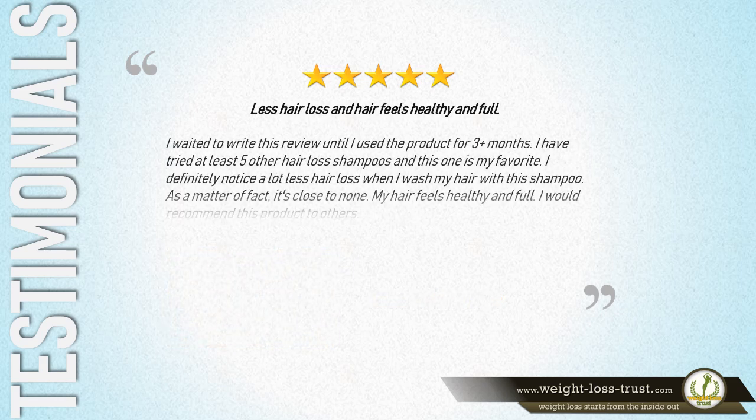5 Stars — 'Less Hair Loss and Hair Feels Healthy and Full. I waited to write this review until I used the product for 3 plus months. I have tried at least 5 other hair loss shampoos, and this one is my favorite. I definitely notice a lot less hair loss when I wash my hair with this shampoo — as a matter of fact, it's close to none. My hair feels healthy and full. I would recommend this product to others.' — Emily.